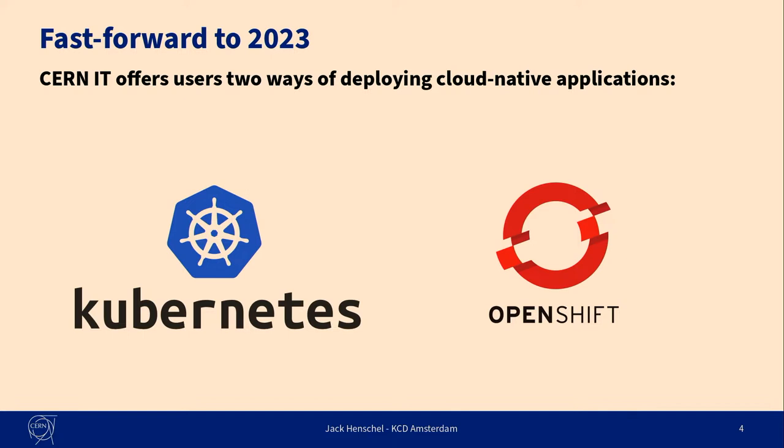And we, as the CERN IT department, offer two ways to do that. We have a Kubernetes service that is based on OpenStack Magnum, and we have a managed Kubernetes service that is based on OKD. We frequently get the question: why do you offer both? Managing Kubernetes is already enough of a hassle — why do you duplicate the effort? And this is one of the things that I want to explain in this talk, because both of them have really different use cases.